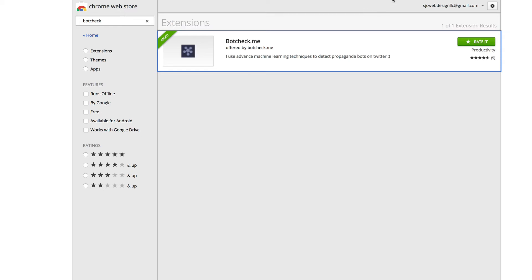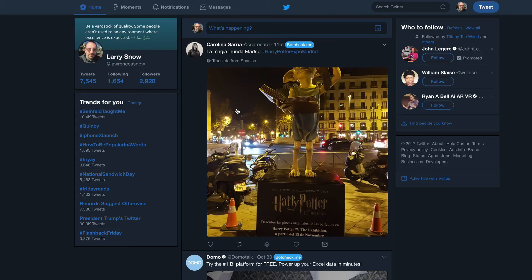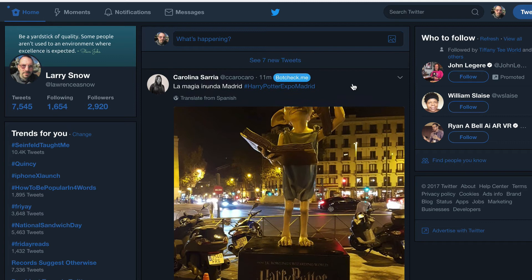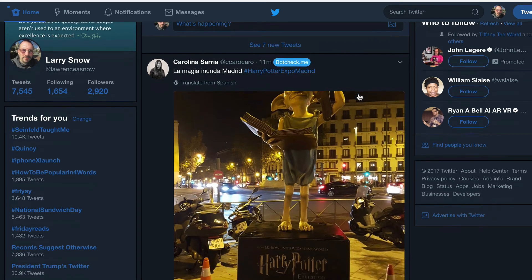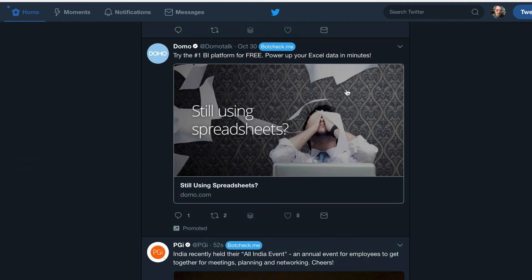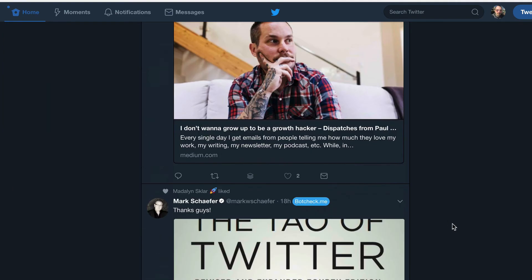So let's go over to Twitter and see how this works. I am over on Twitter now, and you'll notice a bright blue circular button that says botcheck.me. You click that button and it will push that information over to their algorithm to verify if it is indeed a bot. I haven't come across any bots yet, but let me just pick somebody at random — people I don't even know.